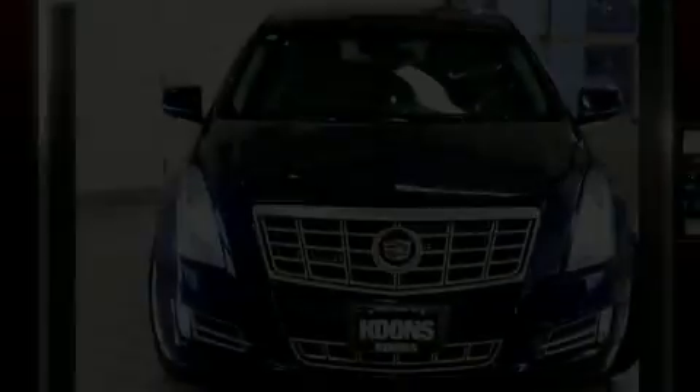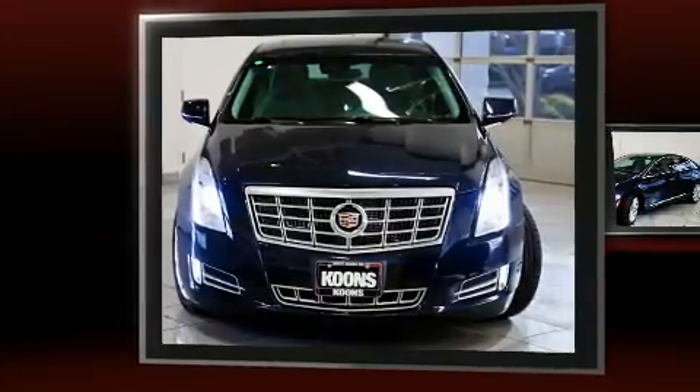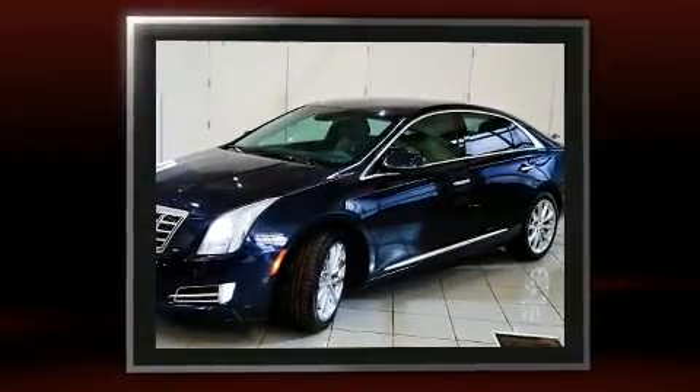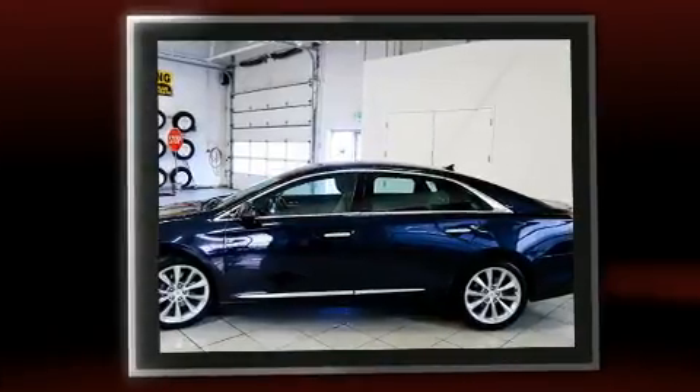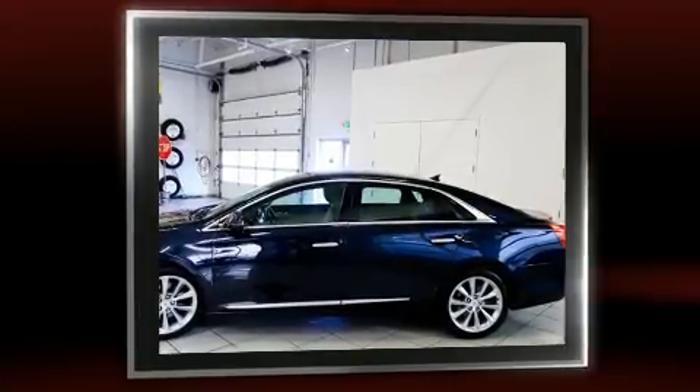Get excited about the 2014 Cadillac XTS. A 3.6 liter V6 engine pairs with a sophisticated six-speed automatic transmission, and all-wheel drive keeps this model firmly attached to the road surface. A wealth of standard features means that you no longer have to sacrifice.